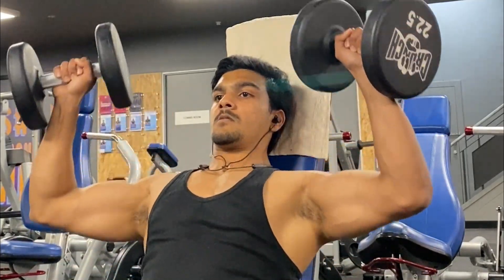Moving on to rank number four, it is the overhead press. This exercise majorly targets the front delts, which are already heavily stimulated while doing any sort of chest pressing variations.